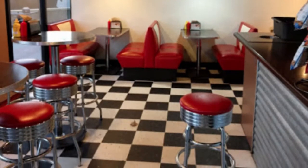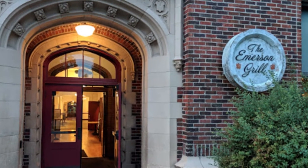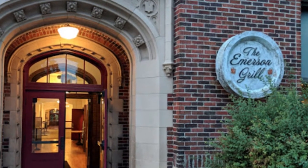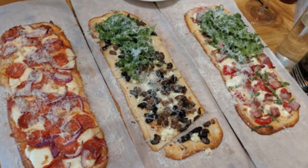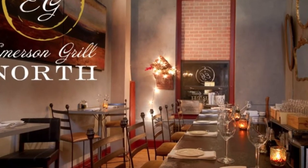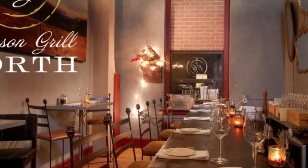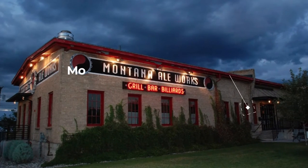Number seven: Emerson Grill. The Emerson Grill serves home-style American cuisine and Italian fare in a romantic setting. Located in the Emerson Center for Arts and Culture, the restaurant offers a wine bar next door — Emerson Grill North — as well as outdoor patio seating shaded by trees in the summer months.